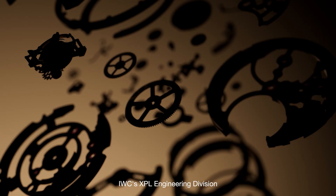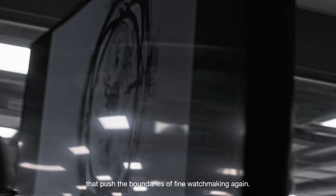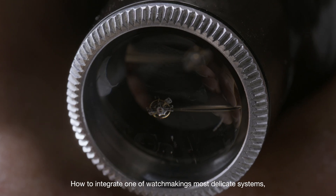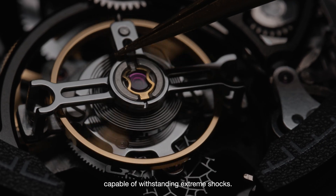Since its founding, IWC's XPL Engineering Division has combined cutting-edge R&D with creative design to develop timepieces that push the boundaries of fine watchmaking. Their latest challenge: how to integrate one of watchmaking's most delicate systems, a tourbillon, into a sports watch capable of withstanding extreme shocks.